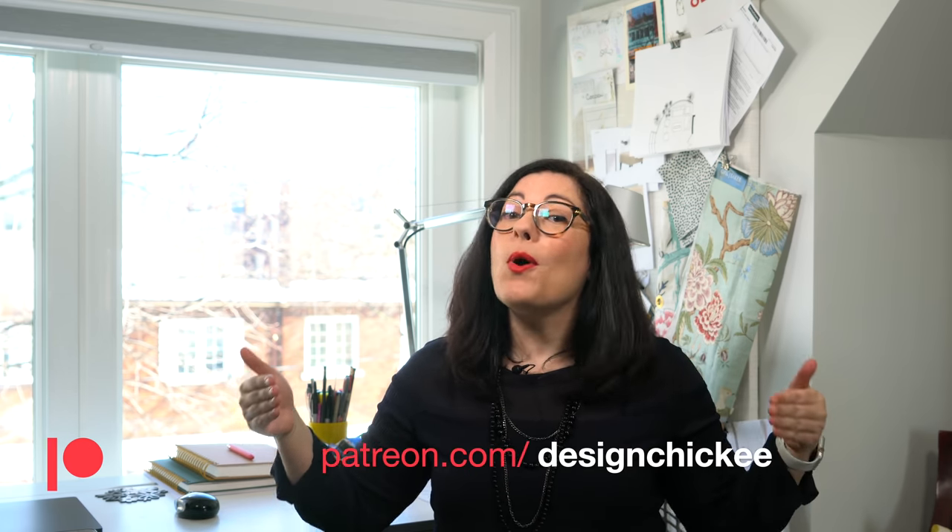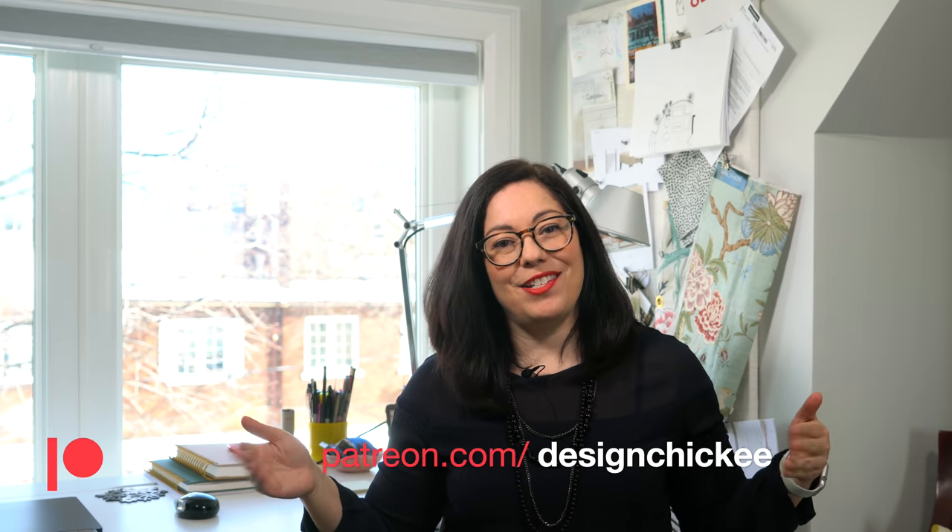Or if you need individual help from me for a renovation you're working on, find me on Patreon. I've started a Patreon account — if you'd like to follow me there or become a patron, I would appreciate that very much. You can find the link in the description below or head over to patreon.com/designchicky. Thanks for watching and supporting my channel.